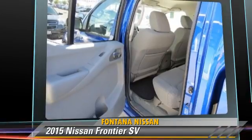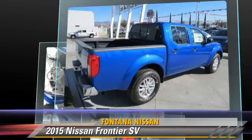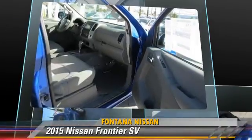Comfort and convenience features include sliding rear window, a CD player, and satellite radio. Give us a call to schedule your test drive today.